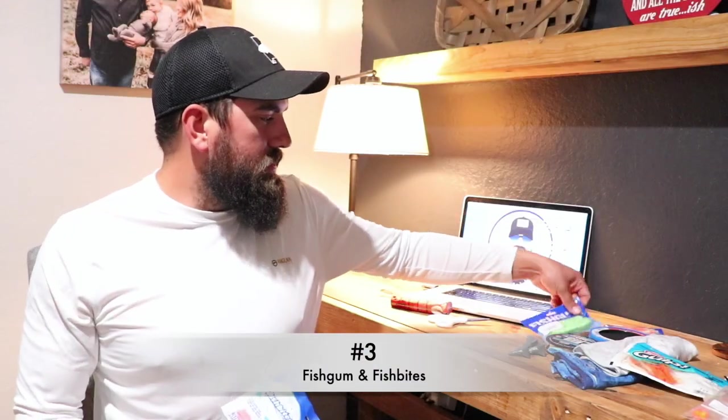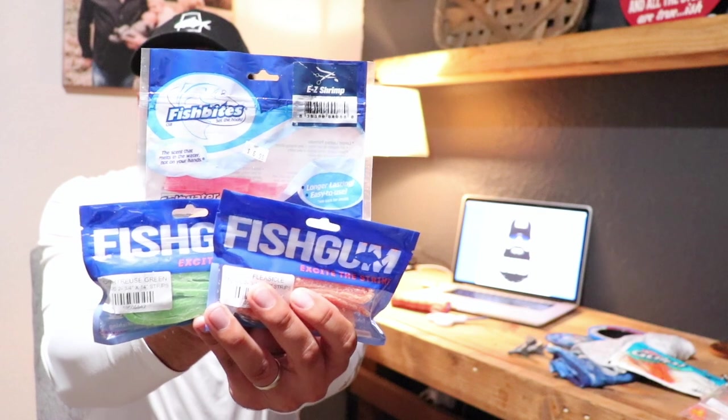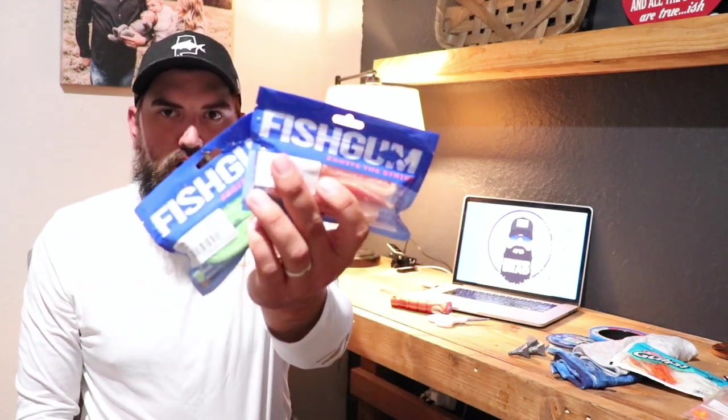Speaking of fish gum and fish bites, these are an absolute must if you're doing surf fishing. I personally use a lot of the fish gum but I always have fish bites on hand as well — both are an excellent choice. I'll be doing a video soon comparing the two. Fish bites you can get on Amazon, linked down below. Fish gum you can get at some local tackle stores or on their website — sometimes they're sold out, but the maker just moved into a new facility and is ramping up production, so hopefully it'll be easier to get.